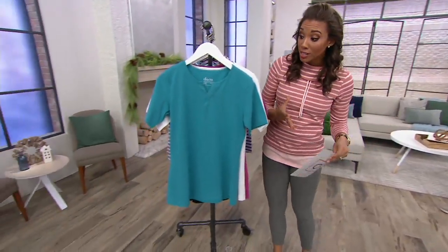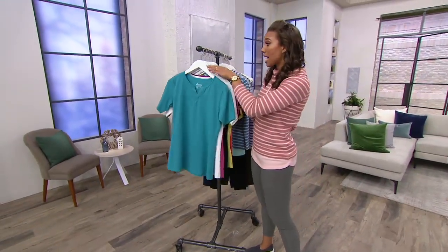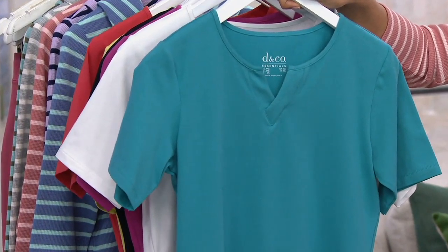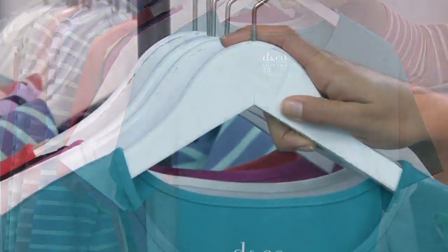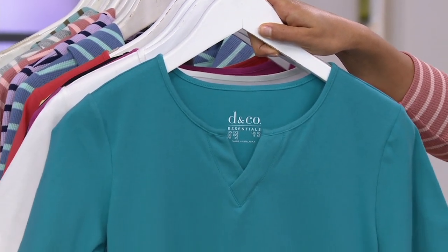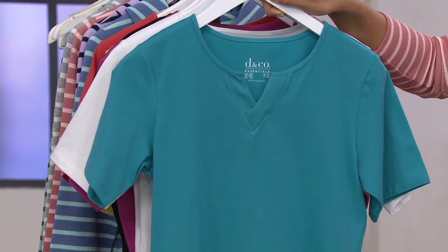Do you need some t-shirts? Great bold colors — they're going to stay rich, which is fantastic. This one here we are calling medium teal blue. Think of the ocean, think of the Caribbean — that is the color you're seeing. They're tagless on the inside so you're not going to have that itchy feel. You've got that nice little notch V right in the front. Medium teal blue.